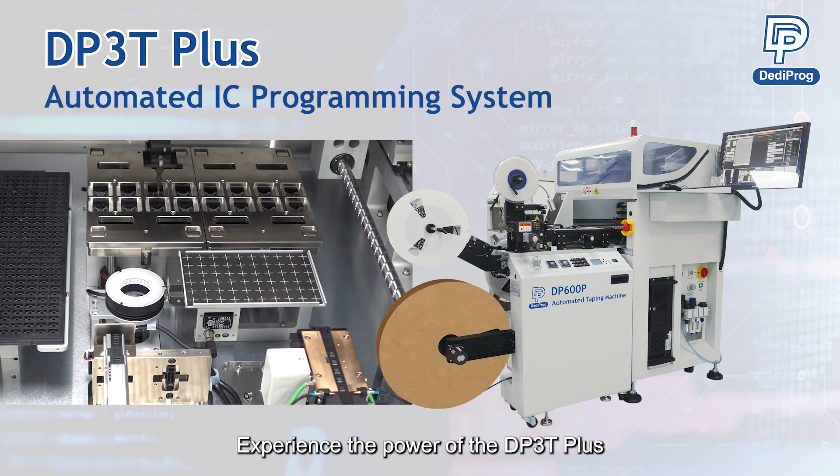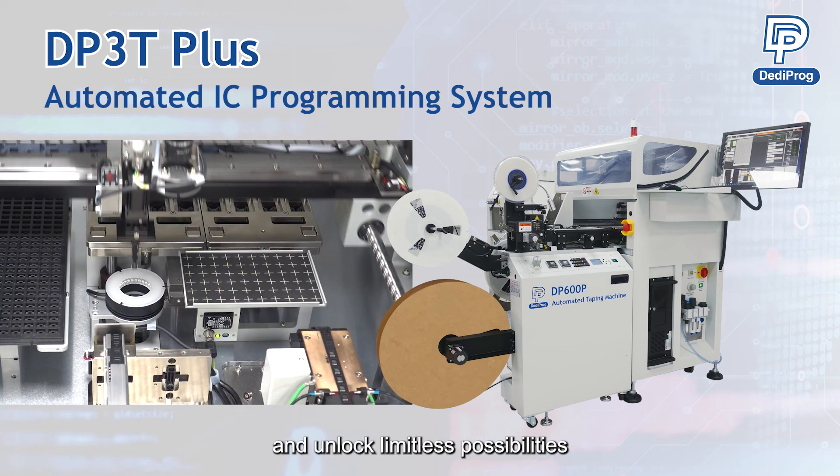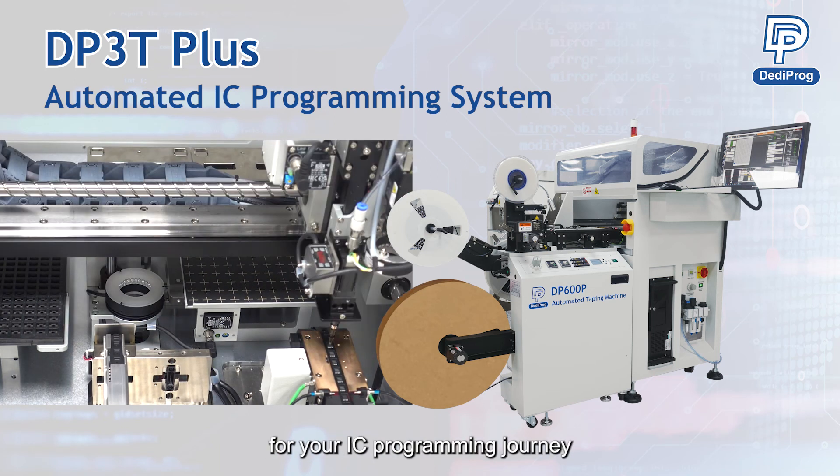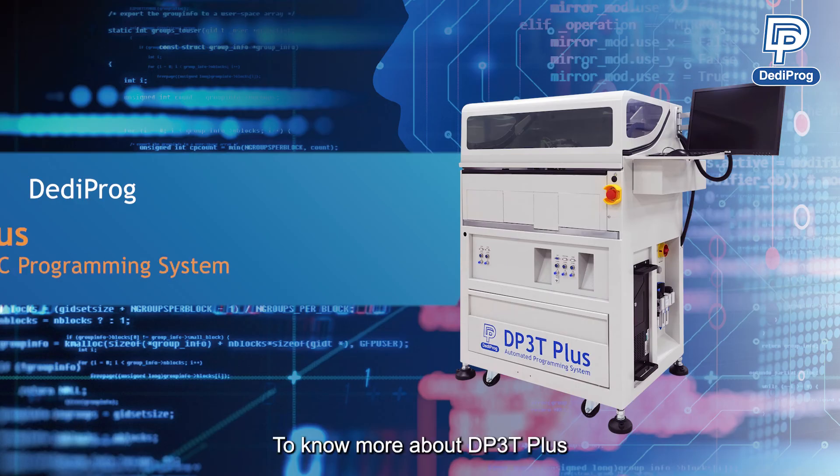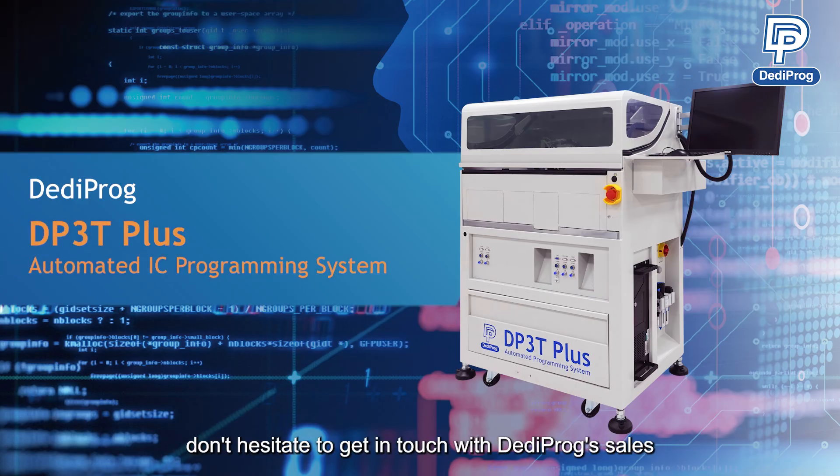Experience the power of the DP3T Plus and unlock limitless possibilities for your IC programming journey. To know more about DP3T Plus, don't hesitate to get in touch with Dediprog Sales.